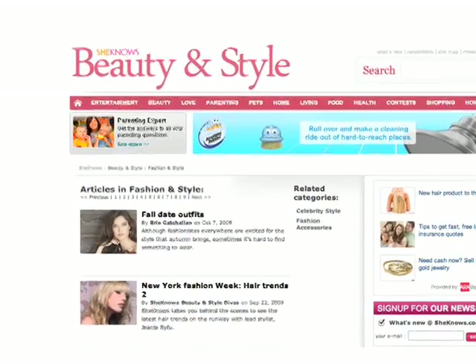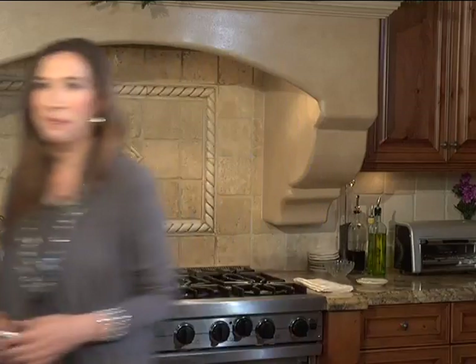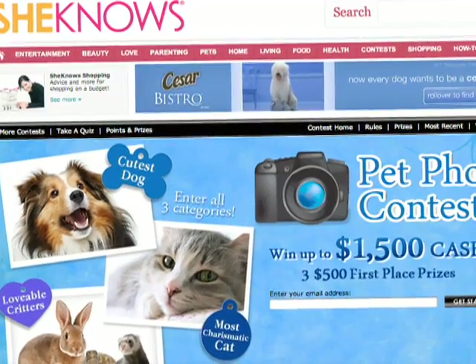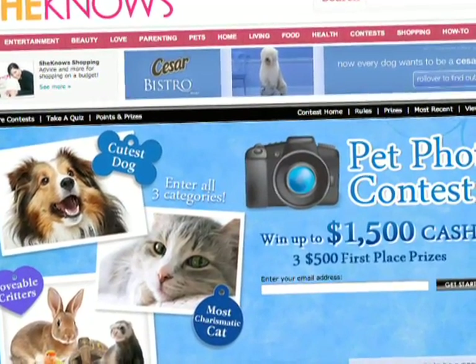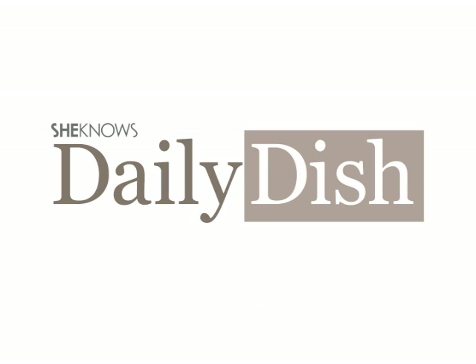Who knew? Of course, you can get more great style ideas right here on the She Knows Style Channel. Thanks for joining us today. I'm Shay Pasa — I'll see you back here tomorrow. Today's Daily Dish was brought to you by Caesar's Bistro. Now every dog wants to be a Caesar dog. Be sure to enter the She Knows Pet Photo Contest — you and your pet could win up to $1,500 in cash. Thanks for watching She Knows TV. Look for more of The Daily Dish at SheKnows.com.